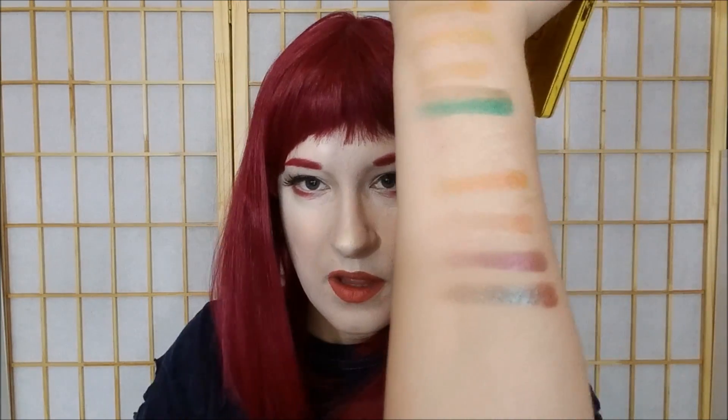That one looks so pretty. Can't see that one for crap, but that one looks gorgeous. Then we have Nancy, Catherine, and Kelly — which is basically that blue-brown pigment that every palette has now. That one's like the blue-brown pigment, but it's really, really nice. Look at that.